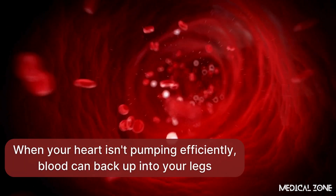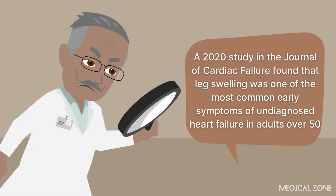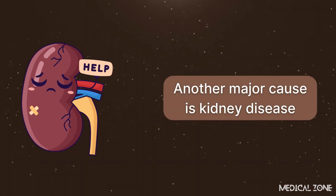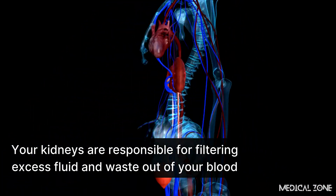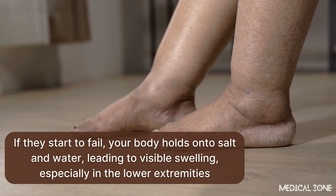When your heart isn't pumping efficiently, blood can back up into your legs, causing pressure to build and fluid to seep into the surrounding tissues. A 2020 study in the Journal of Cardiac Failure found that leg swelling was one of the most common early symptoms of undiagnosed heart failure in adults over 50. Another major cause is kidney disease. Your kidneys are responsible for filtering excess fluid and waste out of your blood. If they start to fail, your body holds onto salt and water, leading to visible swelling, especially in the lower extremities.